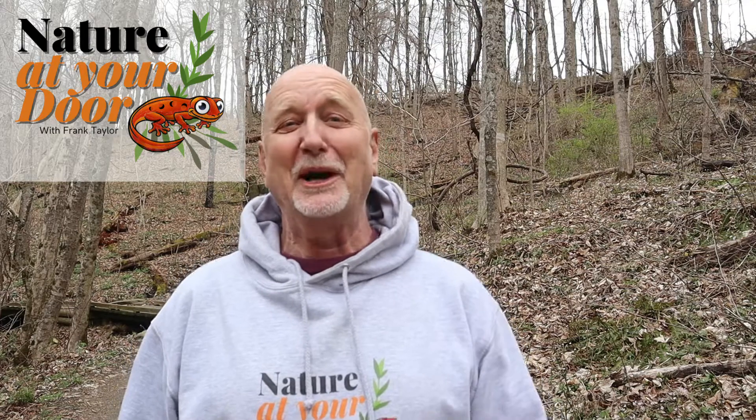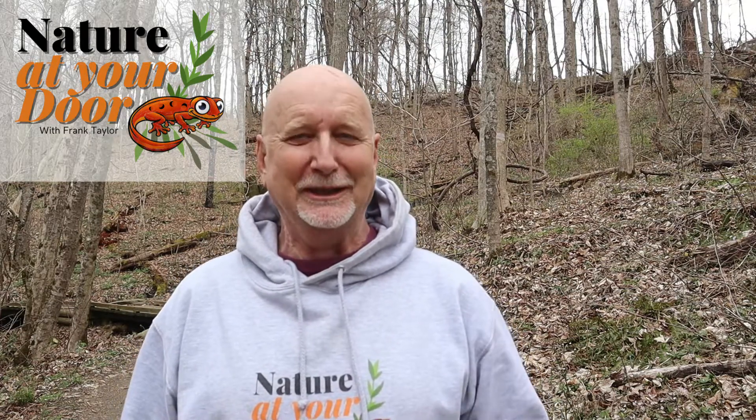Hi, this is Frank Taylor with Nature at Your Door. I'm smiling because I'm out in Wildwood Park in Radford, Virginia, looking at spring woodland wildflowers again. I love this park.